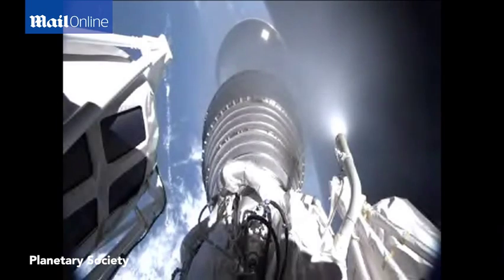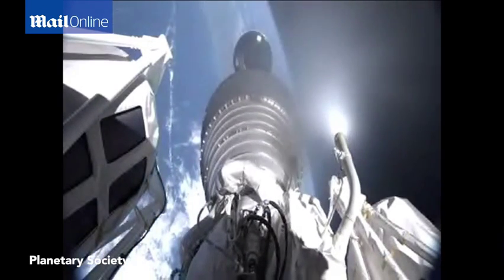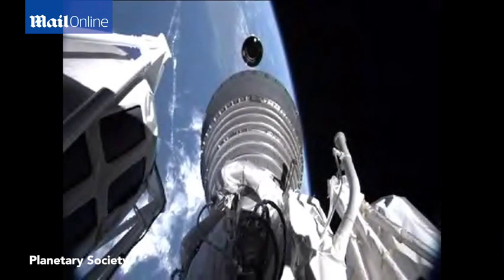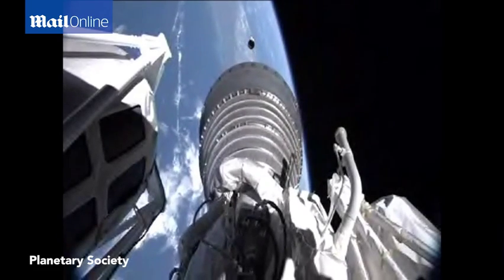Everything looking good. We have pre-start on locks and fuel. Ignition. Full thrust — the RL10 is up and running normally. Good start signature. Operating parameters for the RL10 look good.